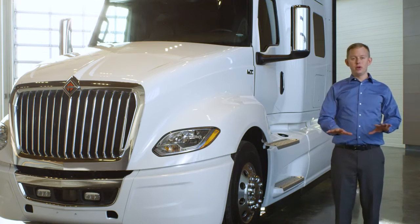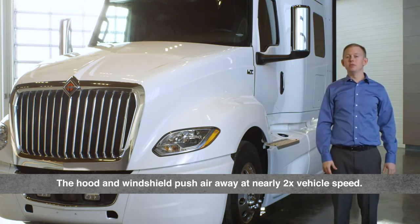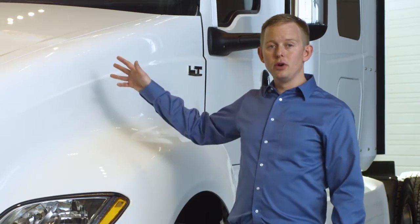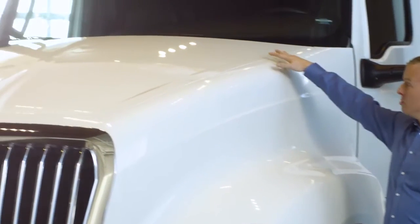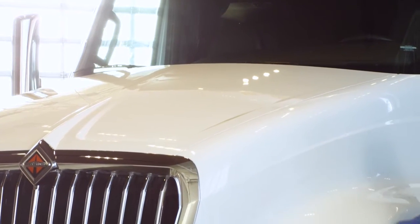As the vehicle moves through the air, the hood and windshield push air to the sides and above the vehicle at nearly double vehicle speed. Looking at the hood, you'll notice more crown where the middle of the hood in front of the windshield is higher and quickly tapers to the sides in front.